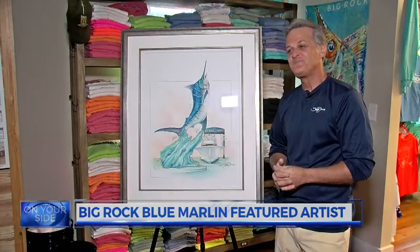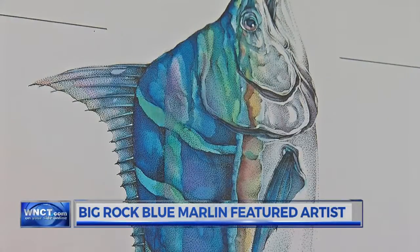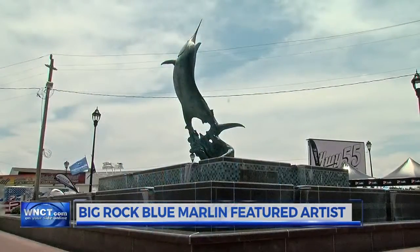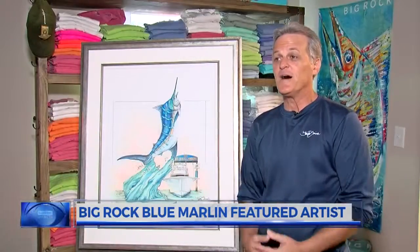Goyone is the tournament's featured artist for the second year in a row. He says his inspiration for the piece came from a bronze sculpture of the Blue Marlin. 'Why I was here last year, I just couldn't take my eyes off the fountain. It's at the center of Big Rock Landing, and really, it's what this event is all about.'